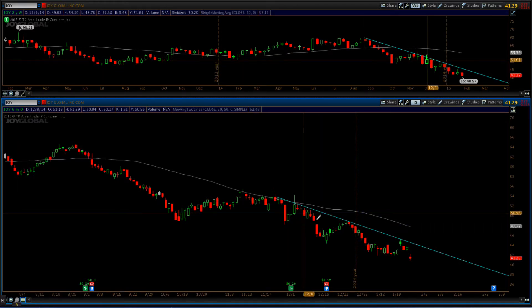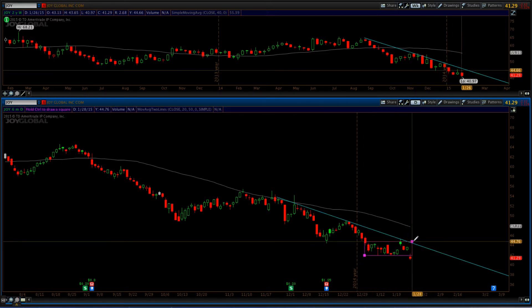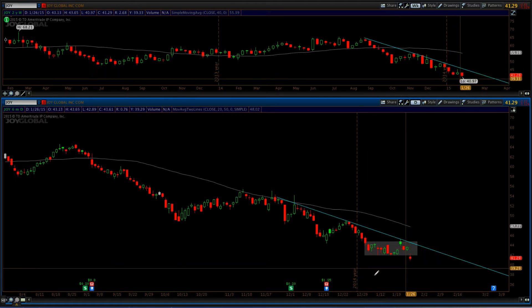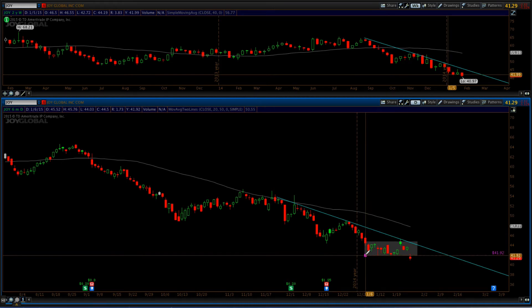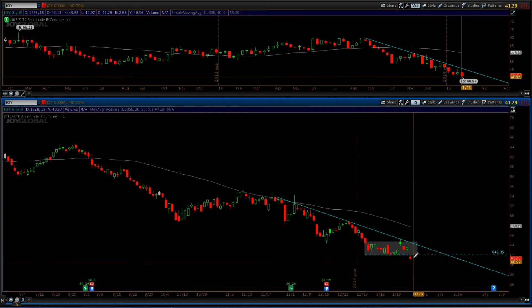The oil and gas stocks have been beaten up lately — some have run really far and don't present any good trade at this point. If you were already in them that's great, but to get in now they're not really setting up. But Joy Global is. What I'm looking at here is this consolidation that ran from the beginning of January up until today, and you can see that now we are breaking below that level — around $42.